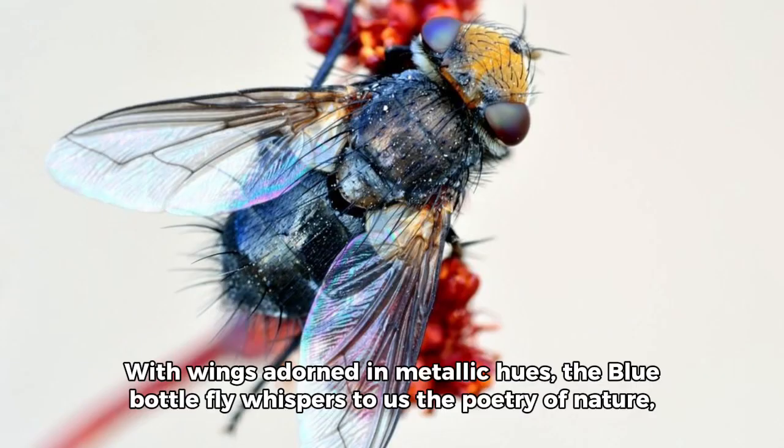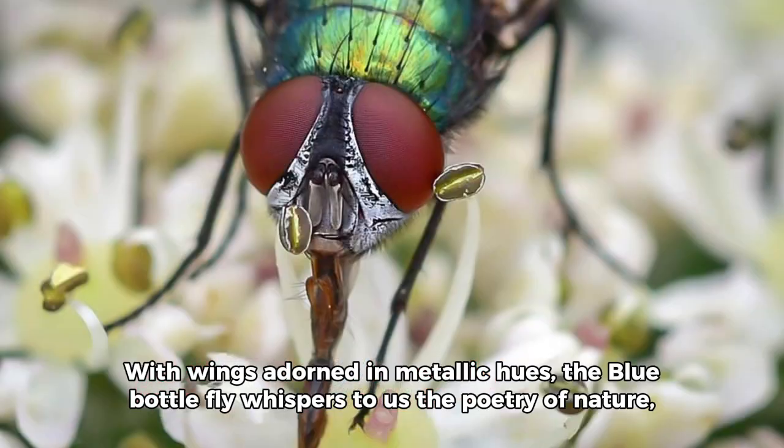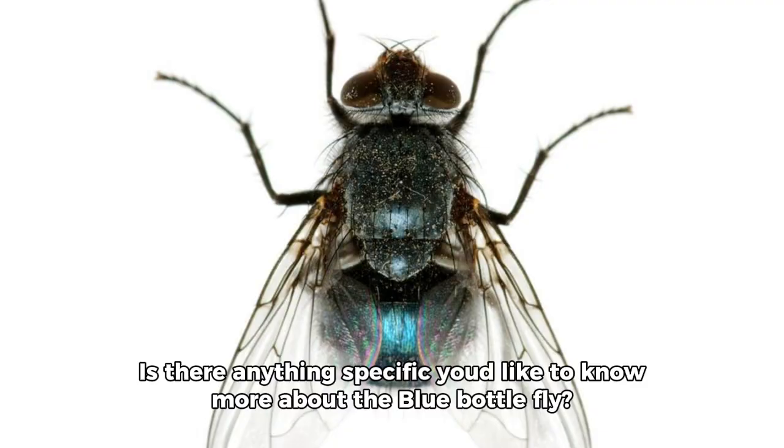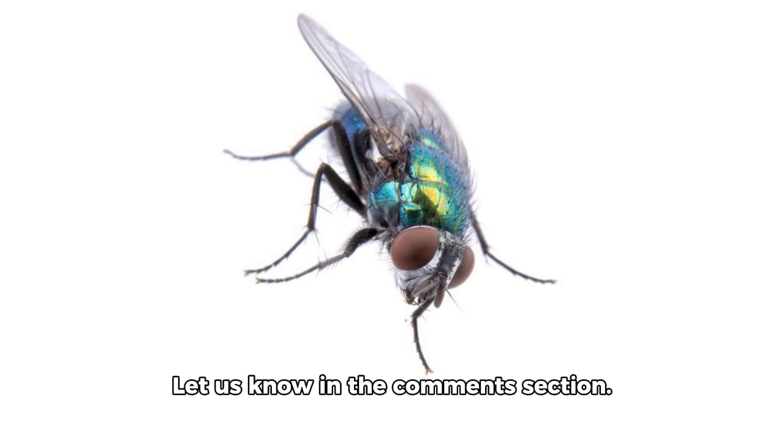With wings adorned in metallic hues, the blue bottle fly whispers to us the poetry of nature, inviting us to appreciate the extraordinary in the ordinary. Is there anything specific you'd like to know more about the blue bottle fly? Let us know in the comments section!